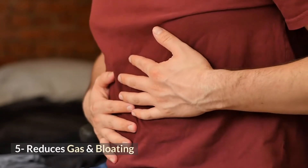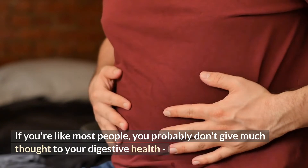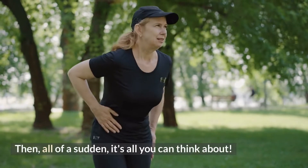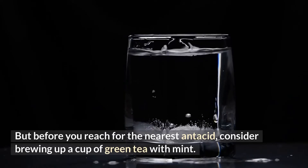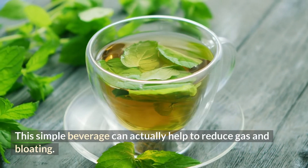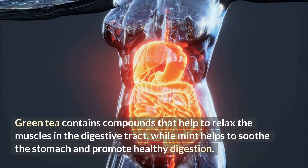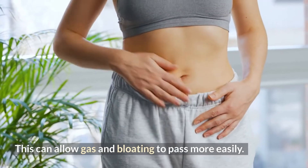5. Reduces Gas and Bloating. If you're like most people, you probably don't give much thought to your digestive health — that is, until you experience a bout of gas or bloating. But before you reach for the nearest antacid, consider brewing up a cup of green tea with mint. This simple beverage can actually help to reduce gas and bloating. Green tea contains compounds that help to relax the muscles in the digestive tract, while mint helps to soothe the stomach and promote healthy digestion, allowing gas and bloating to pass more easily.